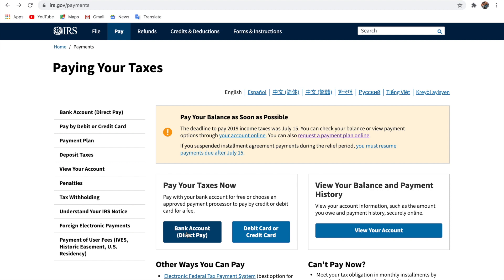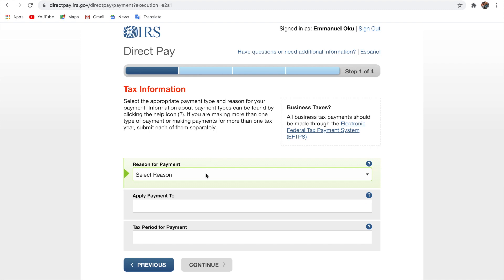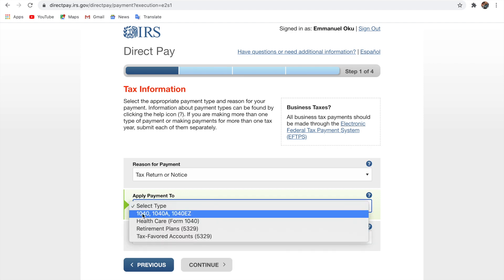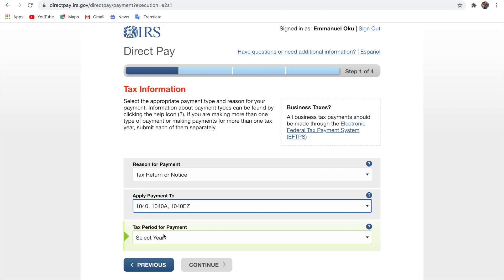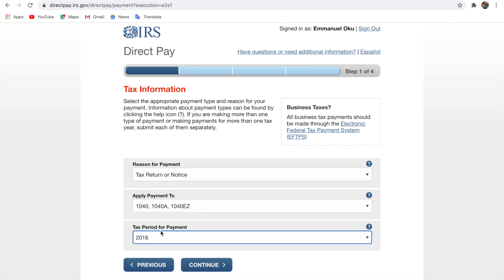Go with bank account and click 'Make a Payment.' If you want to look up your payment and see how much you owe, you can click that option too. For making a one-time payment, it asks for the reason for payment — select 'Tax Return or Notice.' Then select the type of tax return you owe, for example 1040 or healthcare. Then select the tax period — the year you owe, whether it's 2019, 2018, 2017 — and click continue.